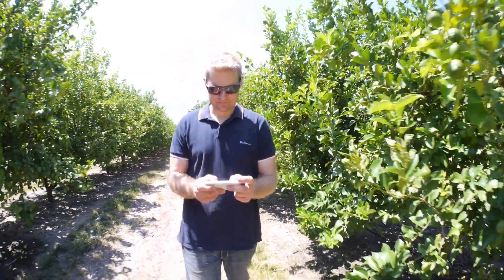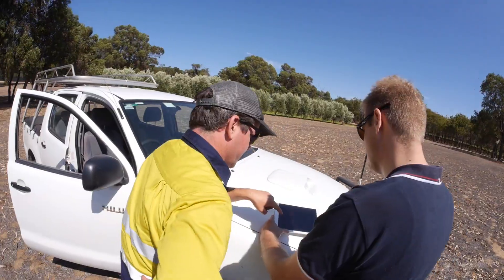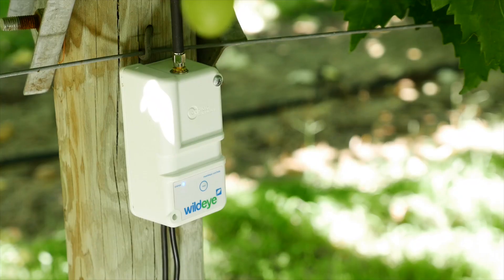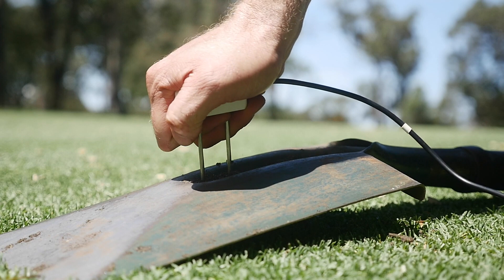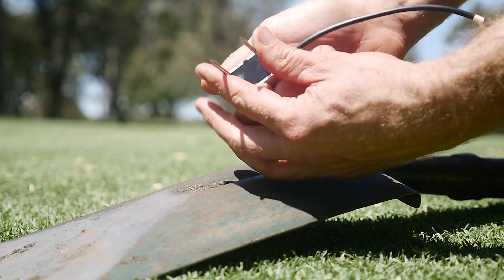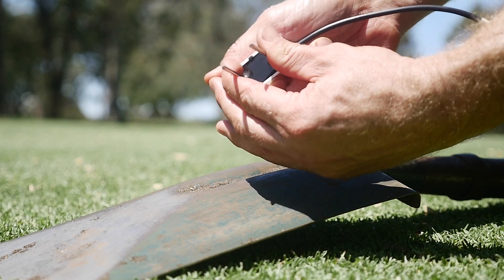With cloud connectivity from anywhere your cell phone works, no solar panels to get in the way and no battery changes required, WildEye uses rugged sensors from the same manufacturer that supplied sensors used in thousands of scientific studies.